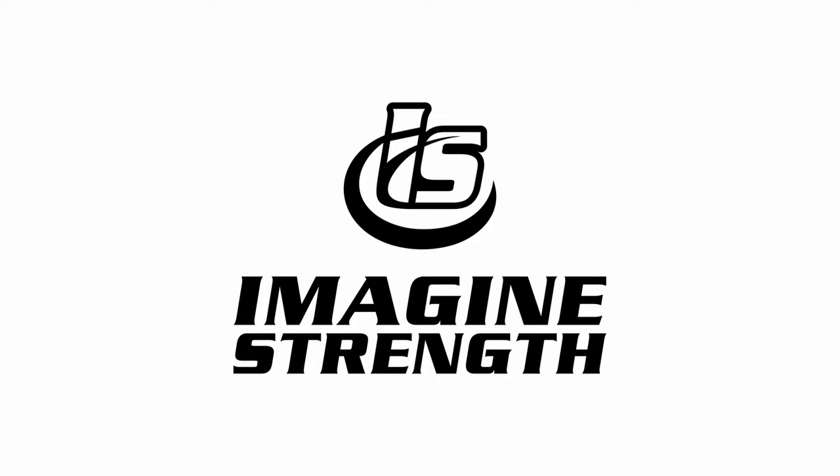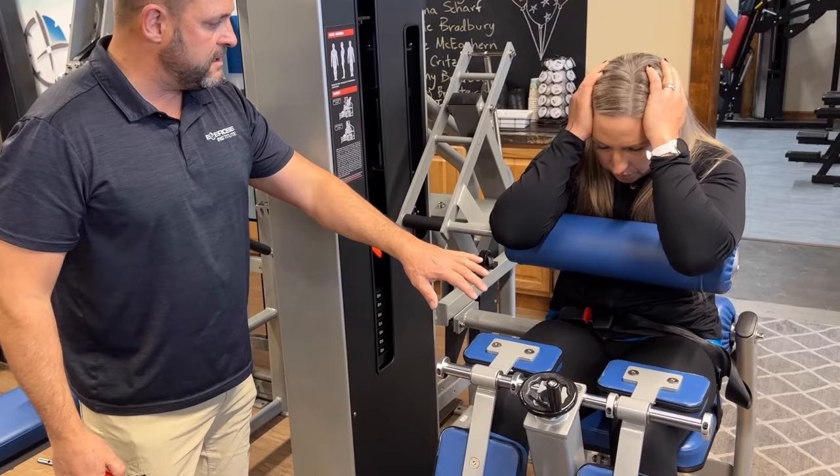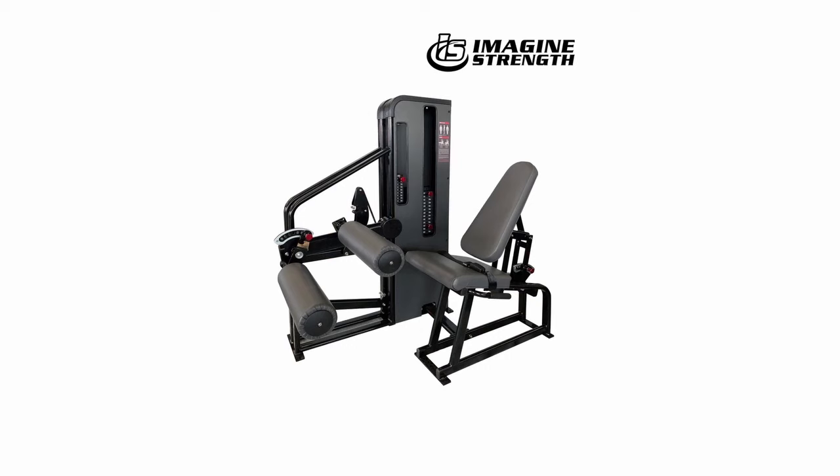This episode is brought to you by Imagine Strength, your go-to for safe, simple, and effective high-intensity training equipment. Growing a successful high-intensity training business requires workout equipment that's not only high quality but also intelligently designed to fit the unique needs of your studio. That's where Imagine Strength comes in, drawing on the wisdom of the legendary Arthur Jones. They've crafted a groundbreaking line of fitness equipment that's as affordable as it is efficient, giving your studio the upgrade it needs without breaking the bank.